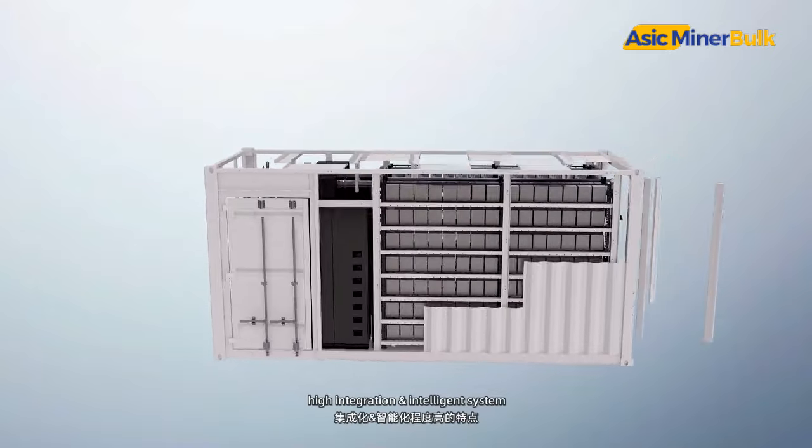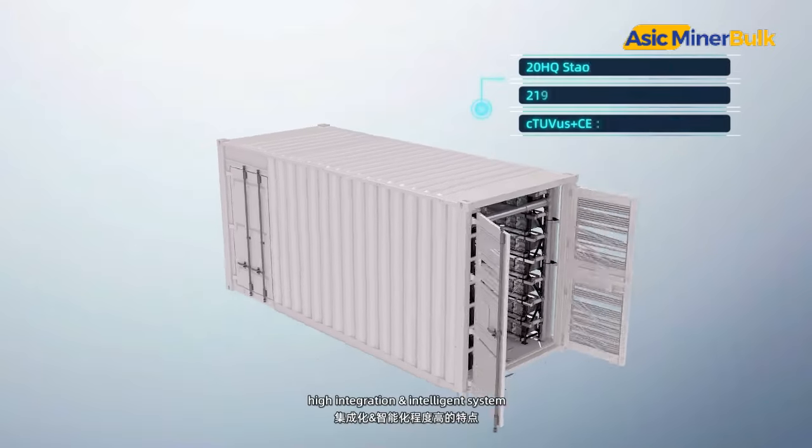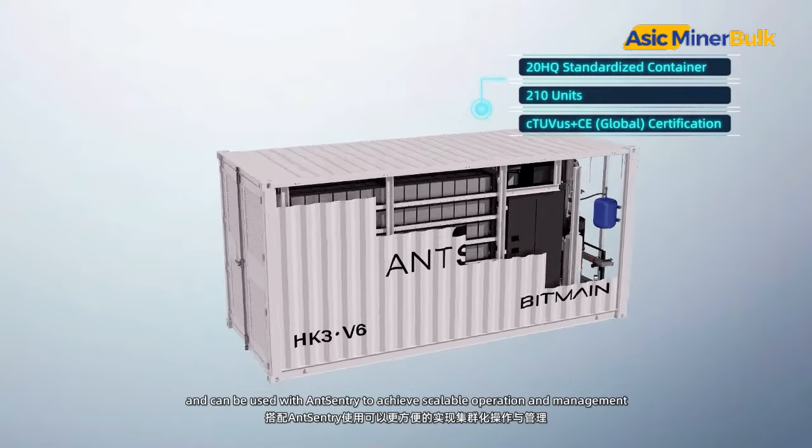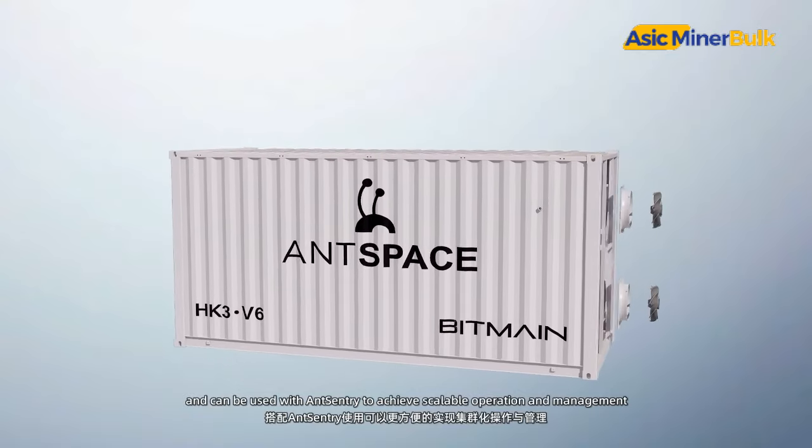It has low power consumption, high integration, and an intelligent system, and can be used with AntSentry to achieve scalable operation and management.